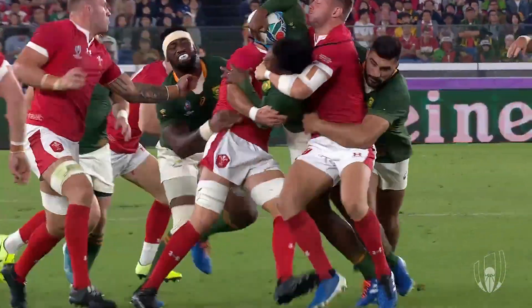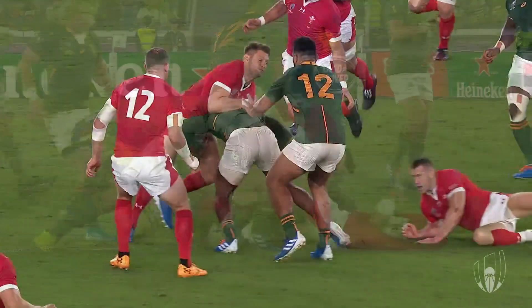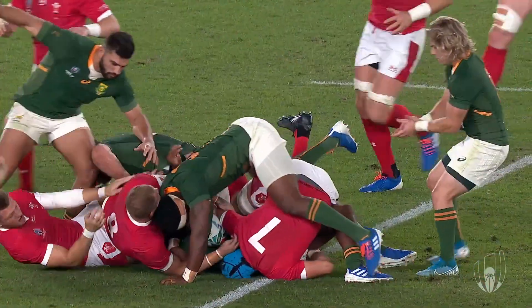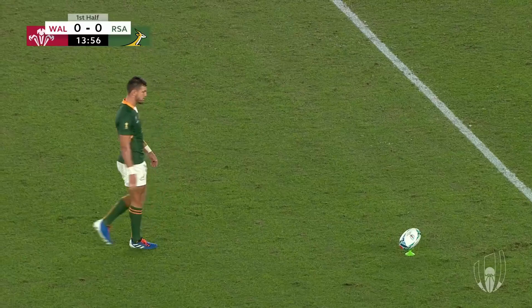Lots made of no Cheslin Kolbe, but that's a great carry from the replacement. Nkosi — real powerful leg drive. Straight to Dambisa, who goes high. The lesson: you've got to go low. We saw earlier the difference with Aaron Wainwright's chop tackle — get the man to the ground early, allow players to come in and win the penalty. Brilliant work from Nkosi.